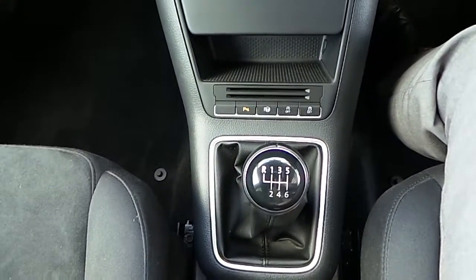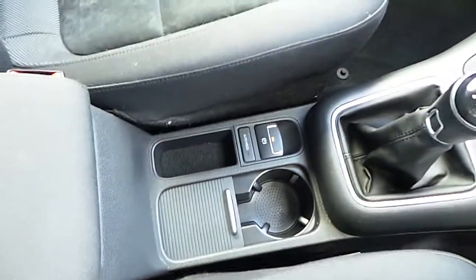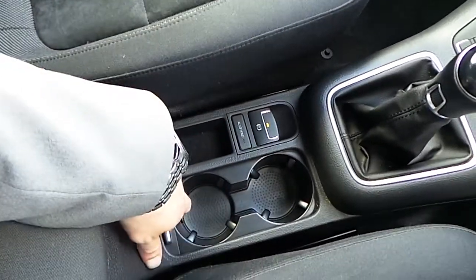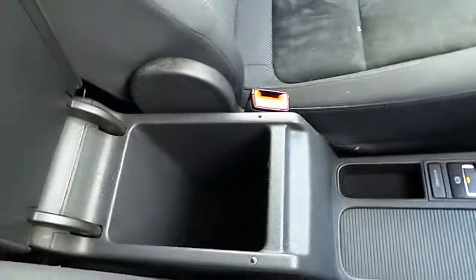This vehicle is a 6 speed manual transmission. It also has an automatic handbrake, hill hold and more storage in the centre console with central armrest and an auxiliary input media.